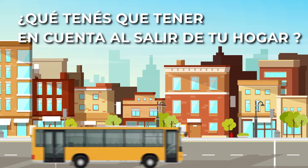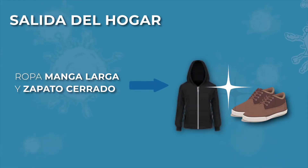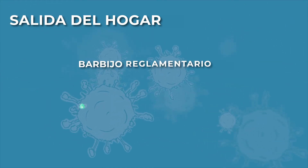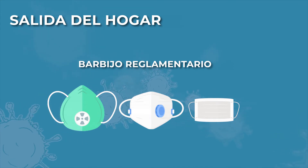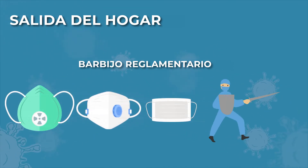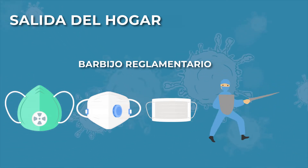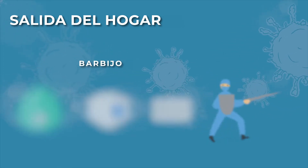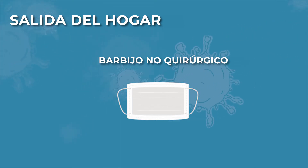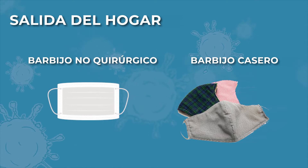¿Qué tenés que tener en cuenta al salir de tu hogar? Primero, utilizar ropa manga larga y zapatos cerrados. Respecto de los barbijos, están los reglamentarios o quirúrgicos, que son los que están reservados para los trabajadores de la salud y para todos aquellos que se encuentran en la primera línea de atención a la población. Los barbijos no quirúrgicos son los que se pueden conseguir en farmacias, y finalmente los barbijos caseros.